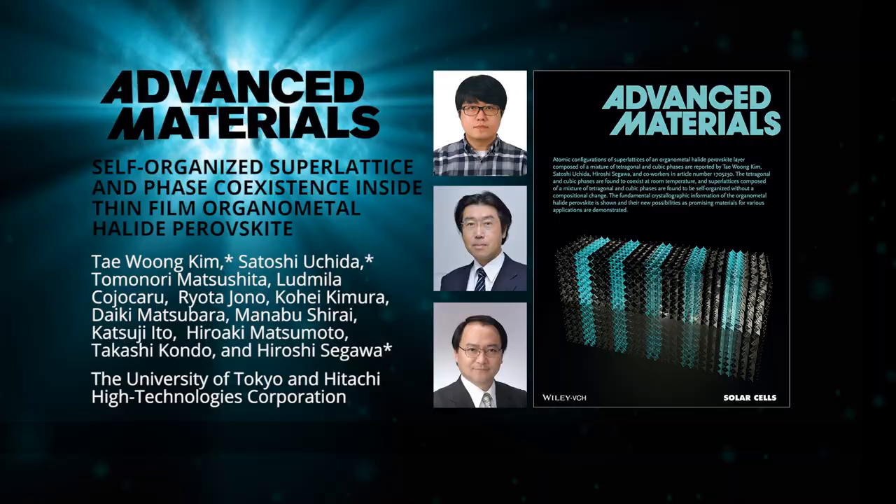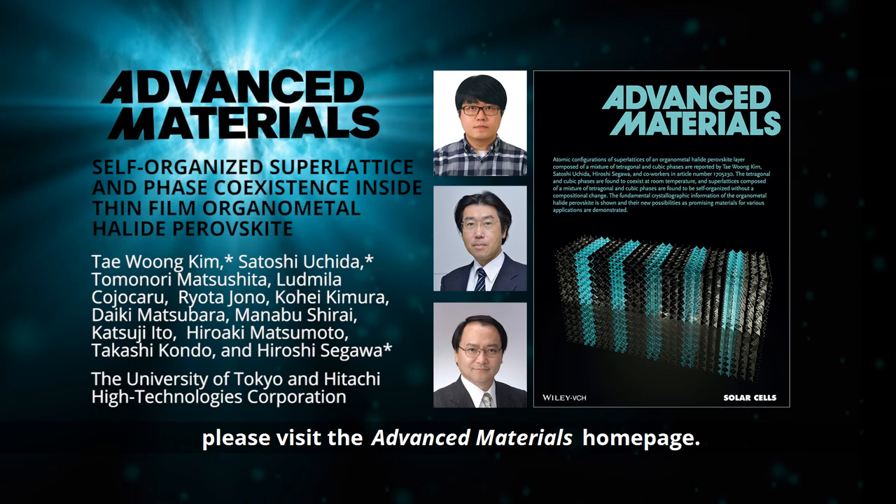To find out more about this crystallographic study of halide metal perovskites, please visit the Advanced Materials homepage.